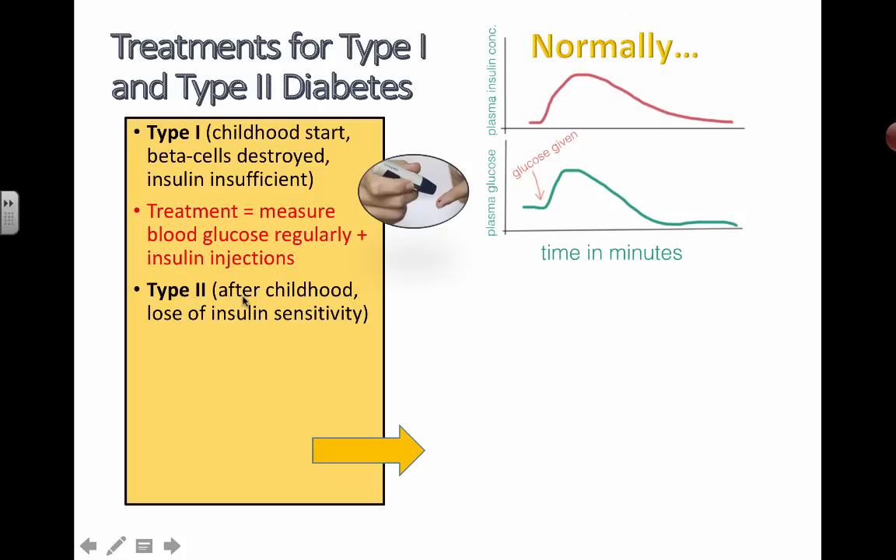Type 2 diabetes usually occurs after childhood, and it's essentially the loss of insulin sensitivity. It's like your cells get so used to high blood glucose levels — because you're constantly drinking Coke and eating sugary foods — that your body starts to think that's a normal level and so it doesn't respond to it. That's where the reduced sensitivity comes in, and so you don't get as much insulin produced unless you fill your body up with extra amounts of sugar, which you don't want.